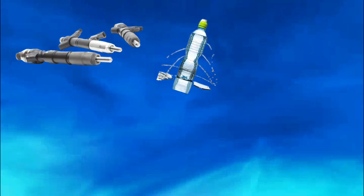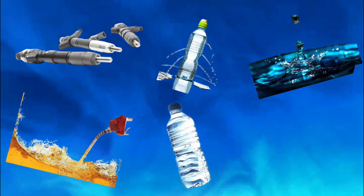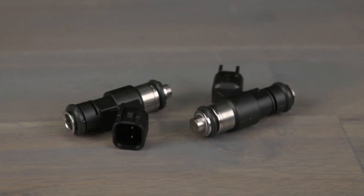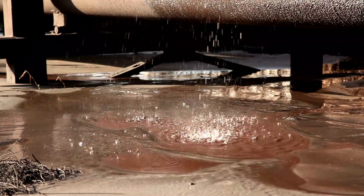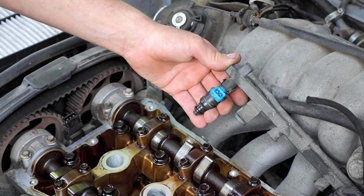Sign five: fuel leak. Imagine your fuel injector as a water bottle with a tiny leak — but instead of water, it's gasoline, and instead of a water bottle, it's your engine. A leaking injector is your engine's way of sending out an SOS in liquid form. If you've ever spotted puddles of gasoline beneath your car, your injector needs attention.